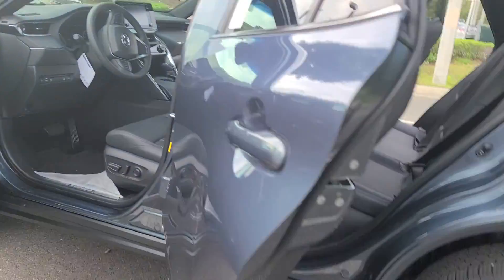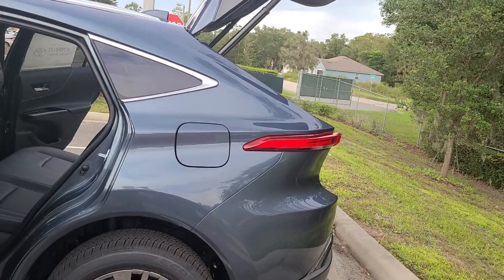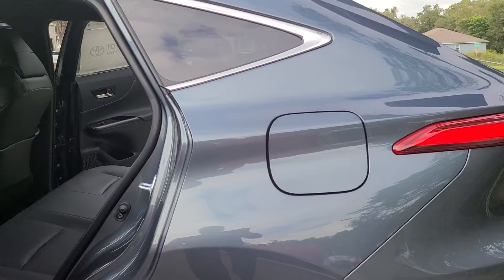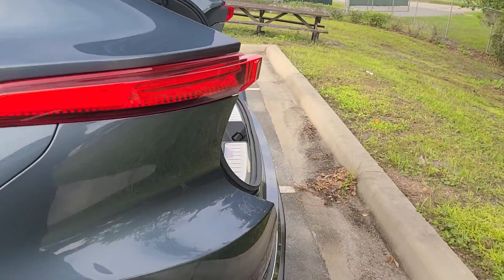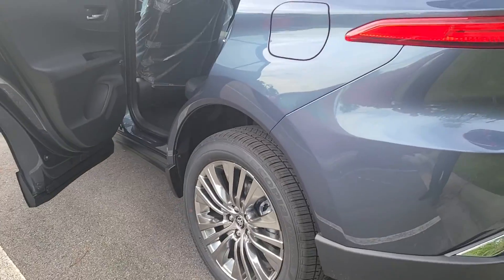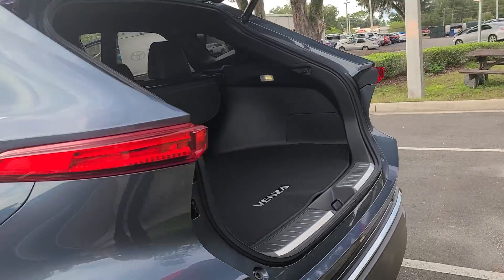Hi, this is Bruce here, Parkside of the Land Certified Representative. The 2021 Toyota Venza. This one's the XLE, available on the XLE and Limited, and they're all hybrid.